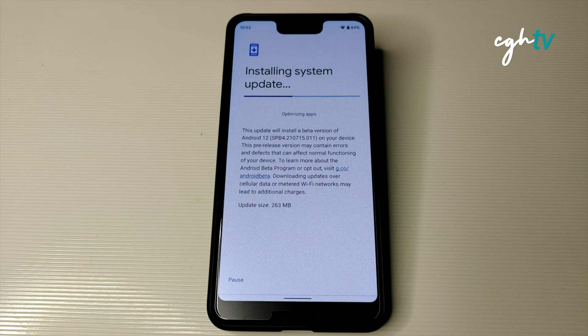It seems it's taking quite a while to update the phone, as usual. That's been the norm since Android 12 Beta 1 — the update takes quite a while to optimize.